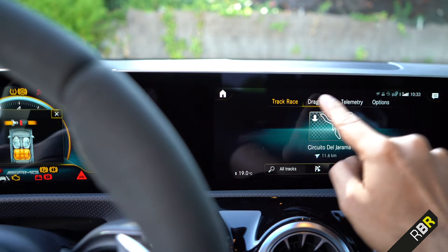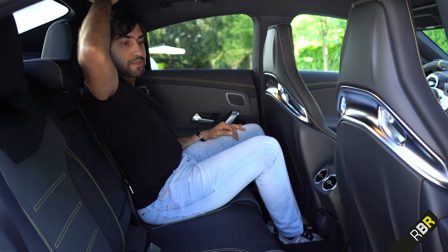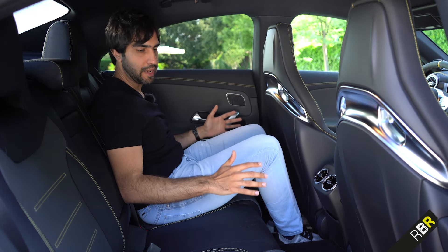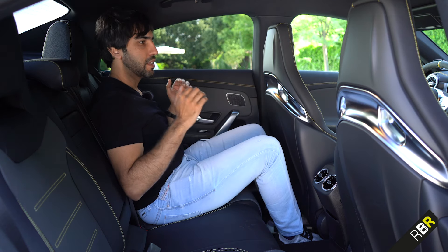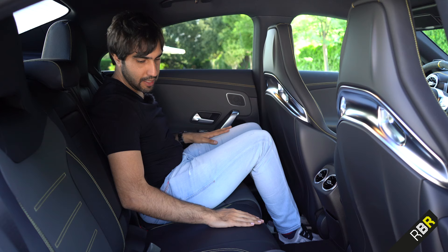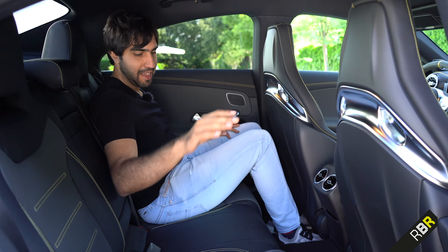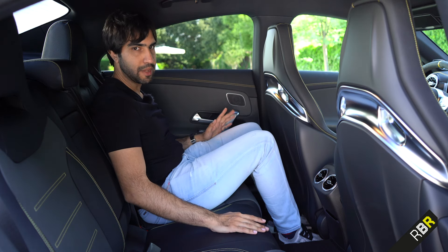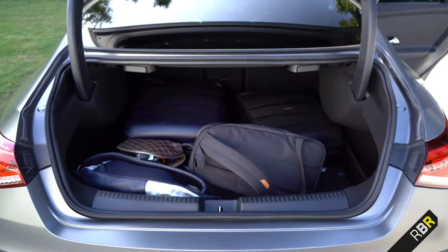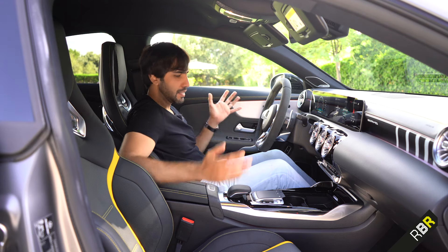In the rear seats, I'm 5'10 and I've got good headroom — unlike the previous CLA. It feels more like sitting in a C63. There's a lot of elbow room, and I think three adults of my size could sit in the back quite comfortably. The boot is a really good size as well. So if you want more space versus an A45 in a traditional sedan format, this is a good option.